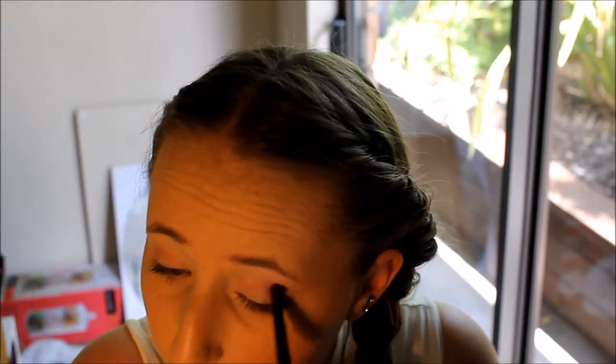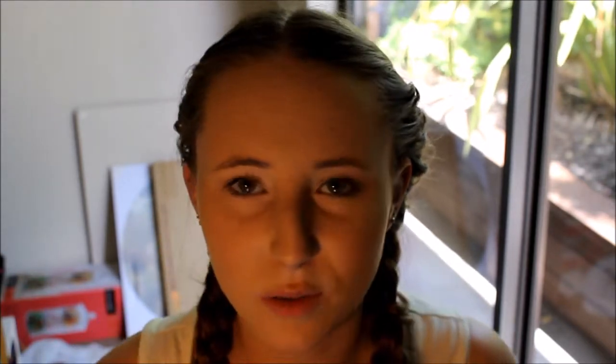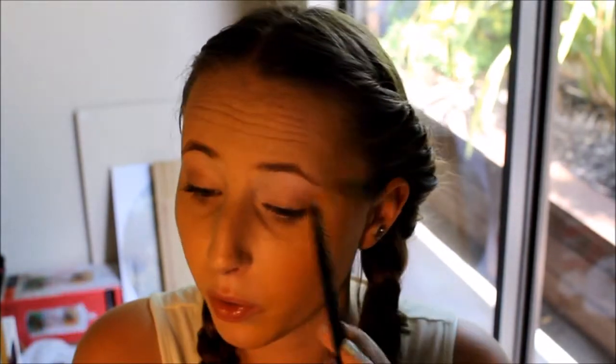I'm keeping it in the outer V and only going about halfway — I'm not bringing it further in. I want to sort of bring it down on the lid on the outer V too, because I always forget that and just put it in the crease. I find one side blends out nicer than the other — this side tends to go more purple, like I've been hit in the eye. I always have to work harder to blend that side out even though I put the exact same amount of product on.